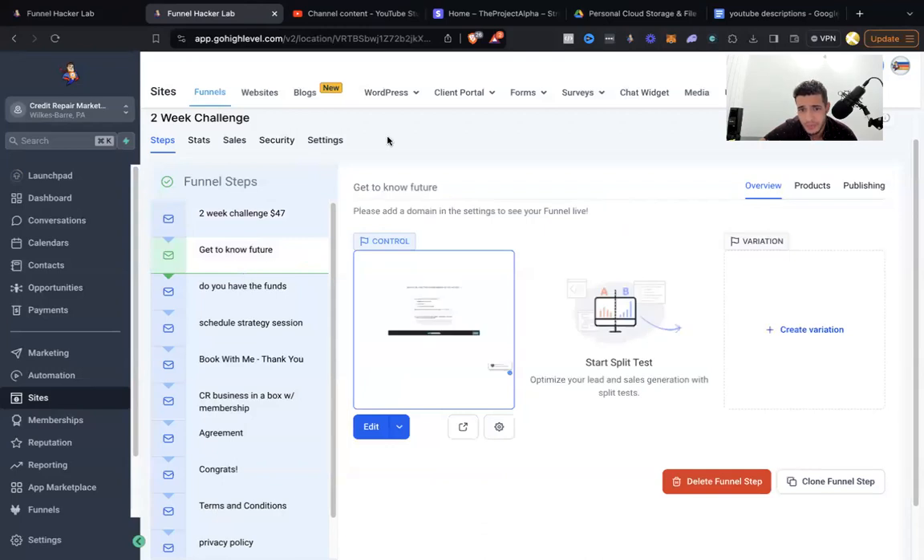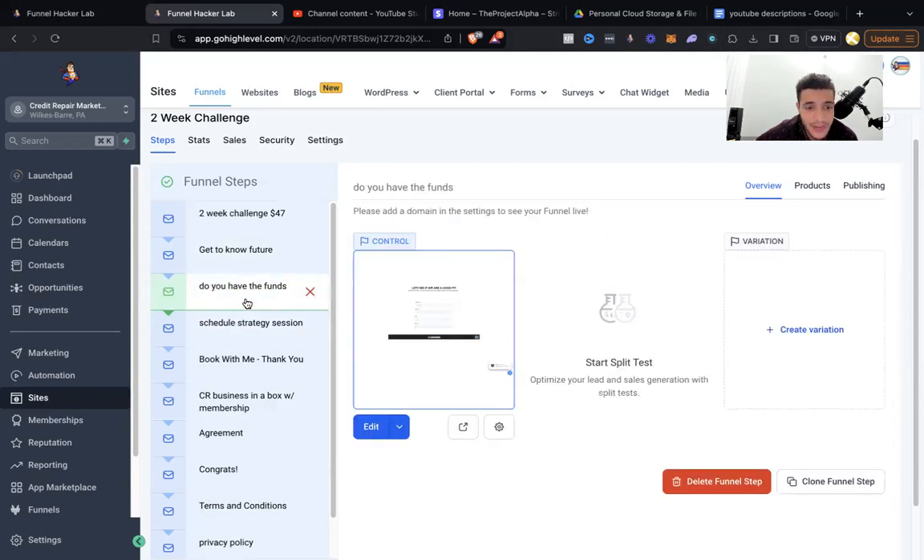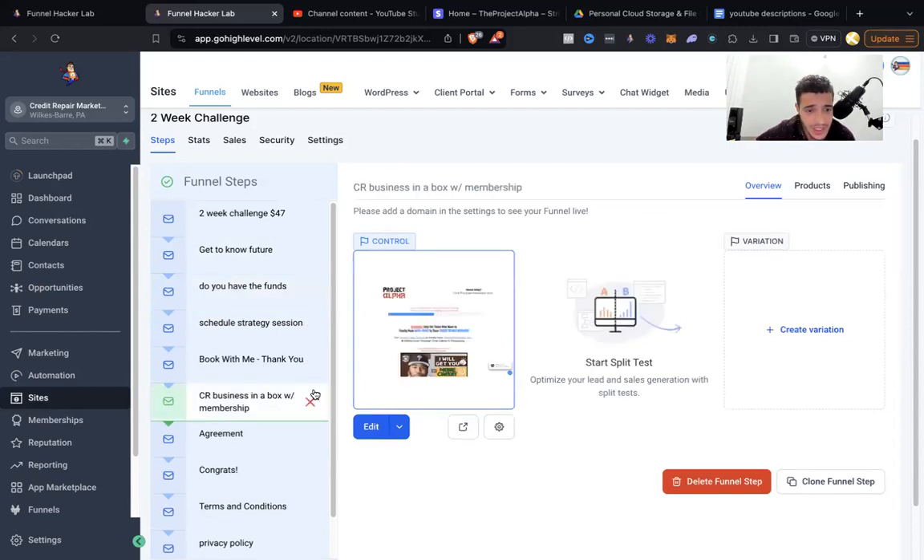Then I'd try to qualify them — do you have funds, at least $500 to $750 plus a month in marketing budget? This is a fantastic piece of alpha: once they bought the $47 thing, it would ask them if they had at least $500 to $750 plus per month in marketing budget. If they had $750 plus, it would move them over to credit repair business in the box — the higher ticket item. If they didn't, it would just take them to the course membership because I don't want to waste my time with people who don't have money to spend.